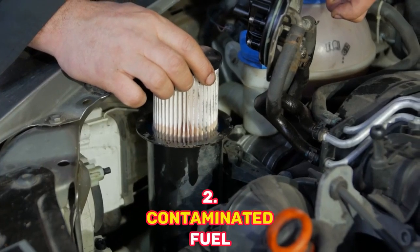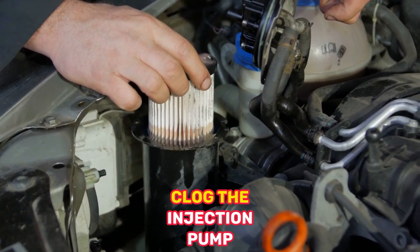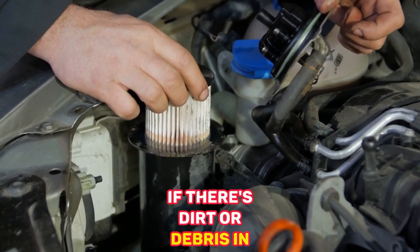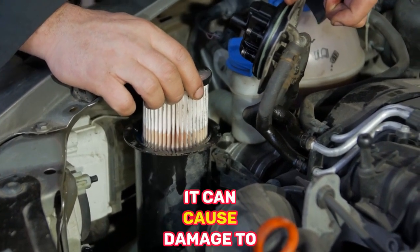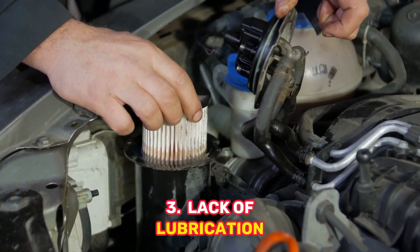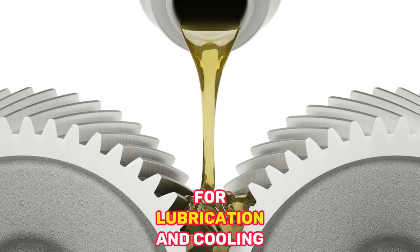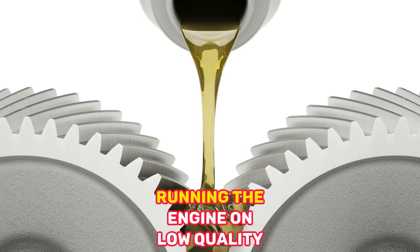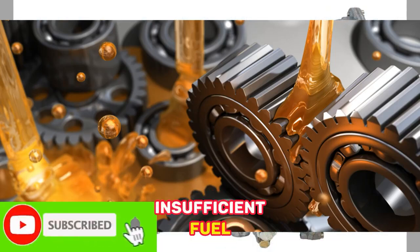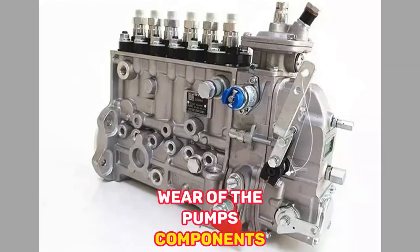2. Contaminated Fuel — Dirty or contaminated fuel can clog the injection pump, affecting its functionality. If there's dirt or debris in the fuel system, it can cause damage to the injection pump. 3. Lack of Lubrication — Injection pumps rely on fuel for lubrication and cooling. Running the engine on low-quality or low-lubricity fuel, or with insufficient fuel, can lead to inadequate lubrication and premature wear of the pump's components.